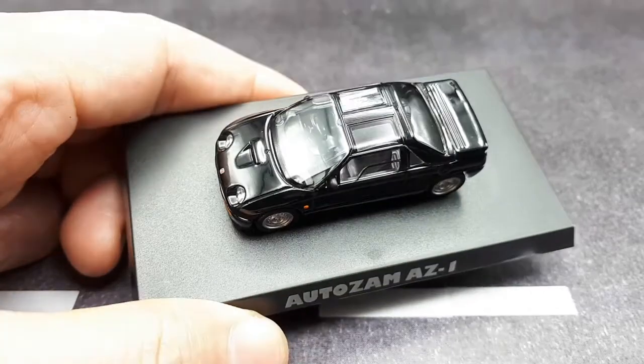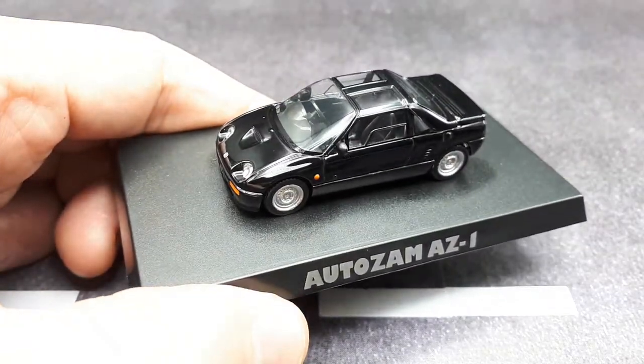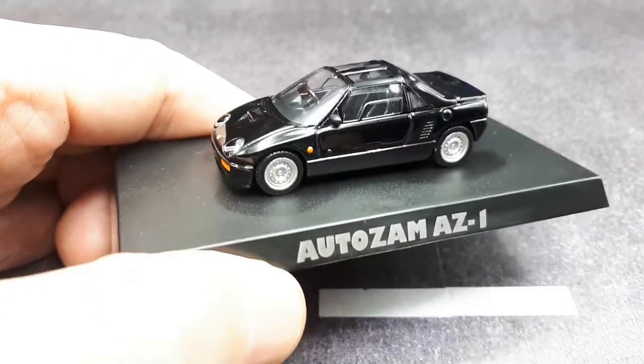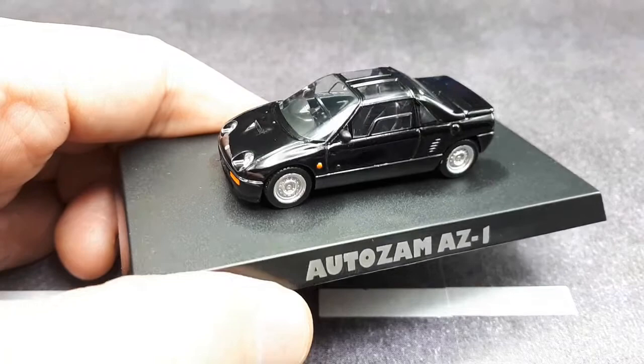That does segue to Mini GT coming out with a Miata, and a lot of people are requesting pop-up headlights. I think that's a bad idea — it's going to make the model look bad, with all these atrocious gaps near the headlights.